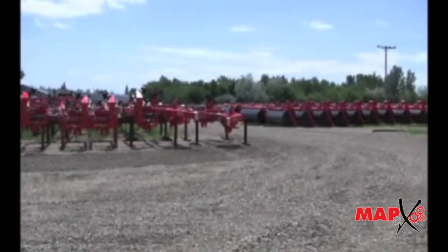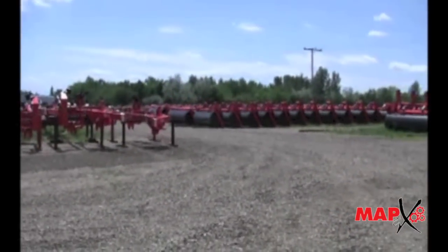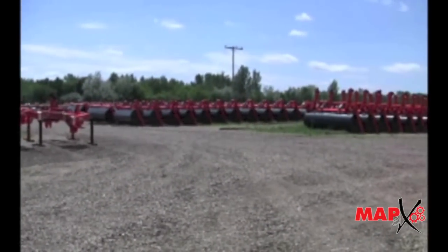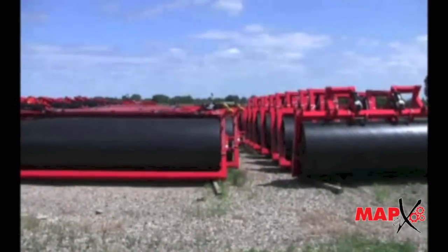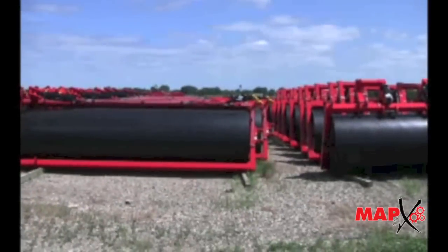At RightWay, innovative describes how we go about designing equipment for our customers. But our focus is always on simplicity — simplicity, durability, and the capacity to get the job done.